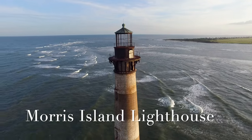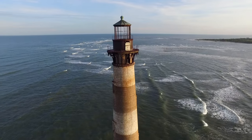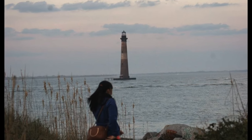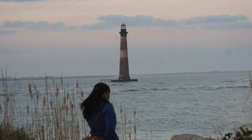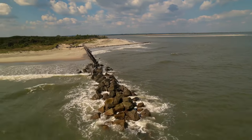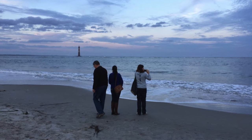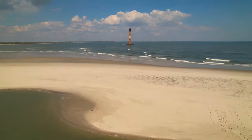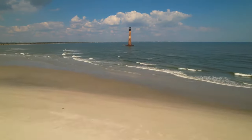The Morris Island Lighthouse was constructed in 1876 and can be viewed from the northern end of Folly Beach at the Lighthouse Inlet Heritage Preserve. The preserve also has a nice beach area and is a great place to view the lighthouse and to spend the day on the beach. The Morris Island Lighthouse was originally created on land, but now stands several hundred feet offshore due to erosion.